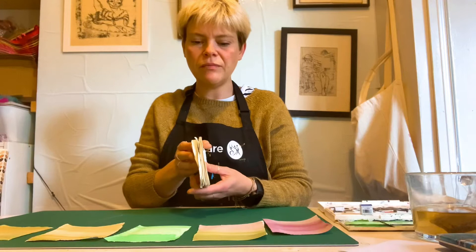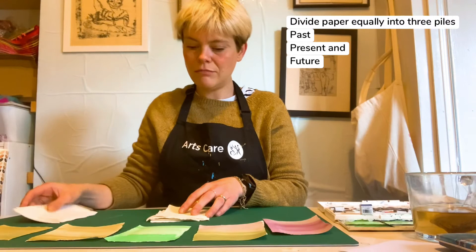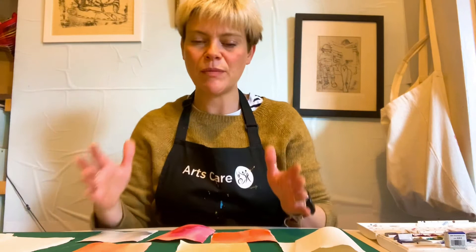Once you've done that, you're going to divide the paper into three: your past, your future and your present. After you have your paper all ready and prepared and your paintbrushes are ready and your colours ready, we're now going to have a discussion about colour and colour representation in artwork and colour representation for yourself.